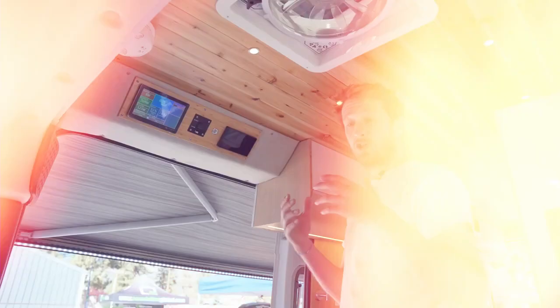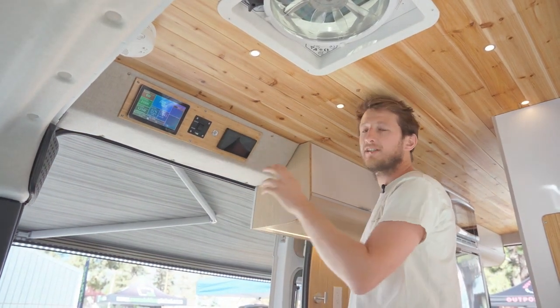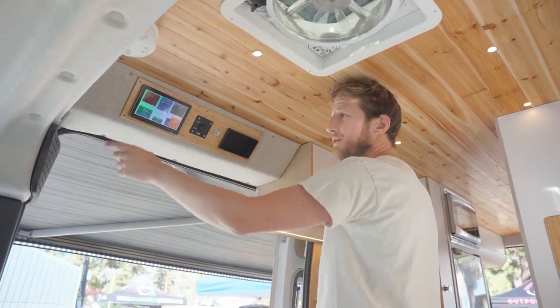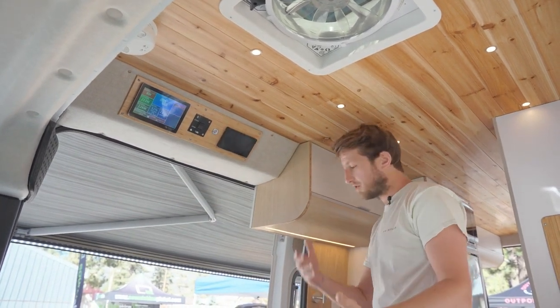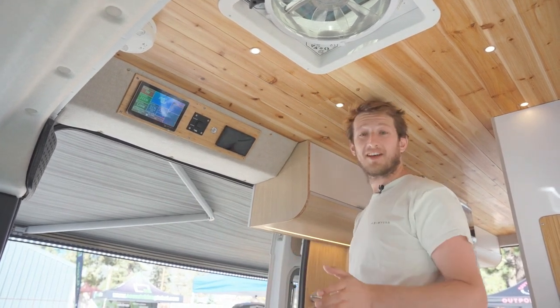Our goal at Be My Van is to make your life easy. We offer a fully equipped van in terms of electricity with very easy access. Right now you can see we're taking 200 watts from the solar panels that are charging, and the van itself is charging at about 72 watts. We have plenty of gear connected right now. The idea is that you can be off the grid, and if you have sun, that's even better.